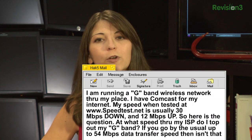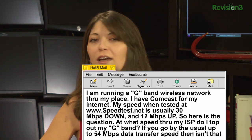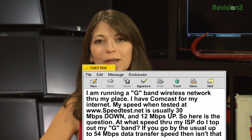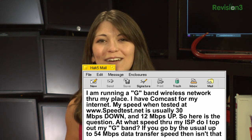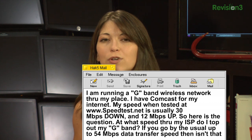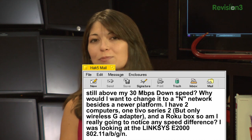Let's check port 110. Email time. Chad's email says: I am running a G-band wireless network through my place. I have Comcast for my internet. My speed when tested at speedtest.net is usually 30 megabytes down and 12 megabytes up. At what speed through my ISP do I top out my G-band? If you go by the usual up to 54 megabytes per second transfer data speed, isn't that still above my 30 megabytes per second down speed?